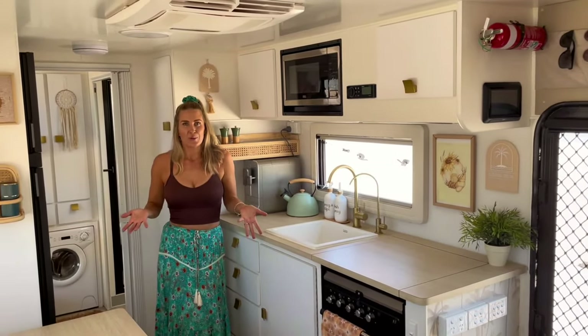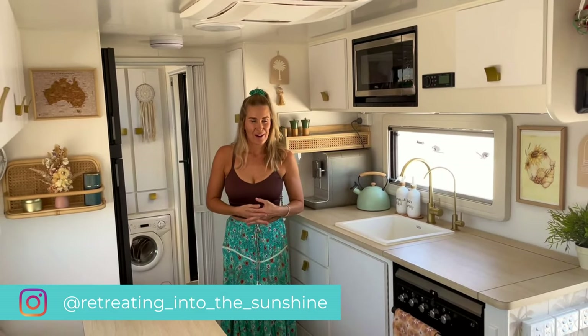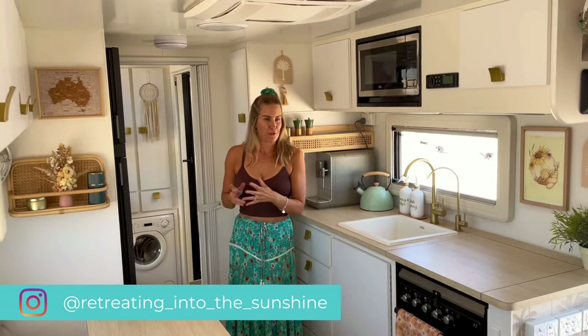So that's a tour on the inside of our Retreat Fraser 219 BSE. I hope you enjoyed it. We are Kat and Stu and three turdlers from Retreating into the Sunshine.